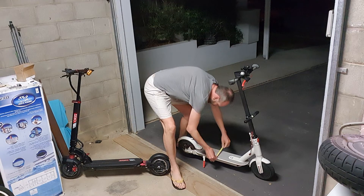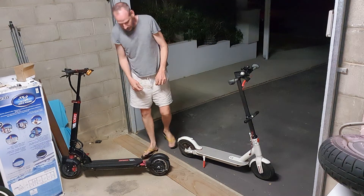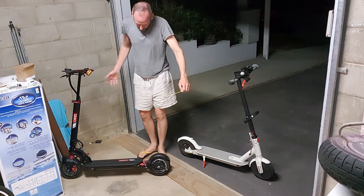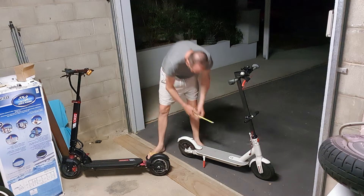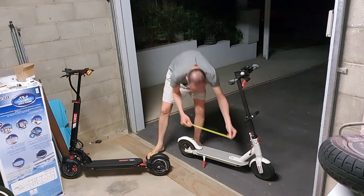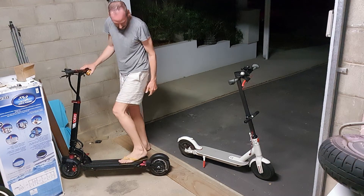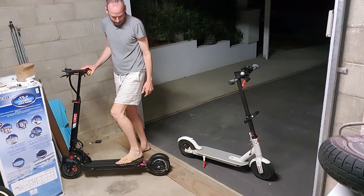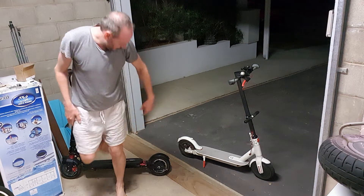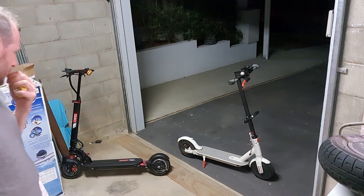On deck size — the 365 is pretty skinny at 15 centimetres versus 19 centimetres on the Zero 9. The usable deck length is 41 cm on the 365 versus 50 cm on the Zero 9, and you can hang over the back of the 50 as well. That's about 20% more width and 20% more length in the deck, which helps a lot.